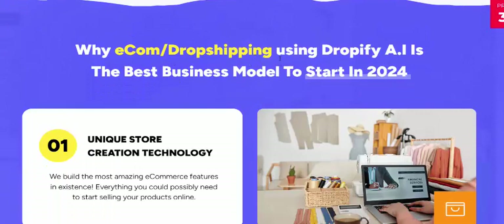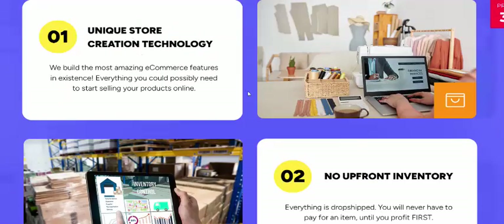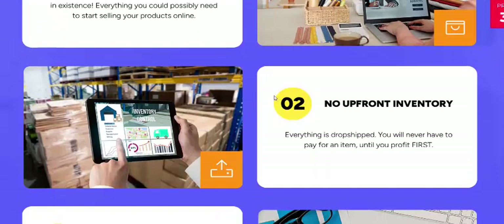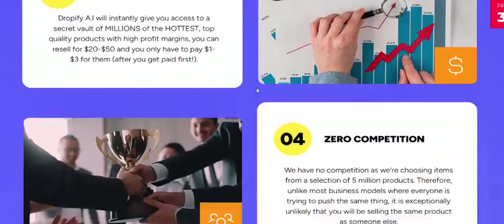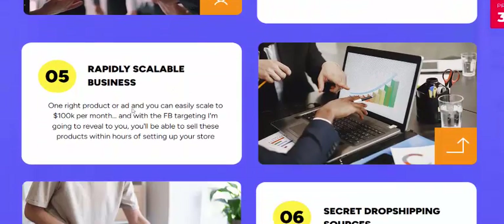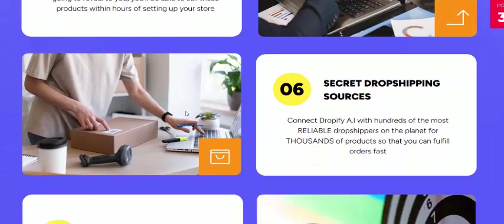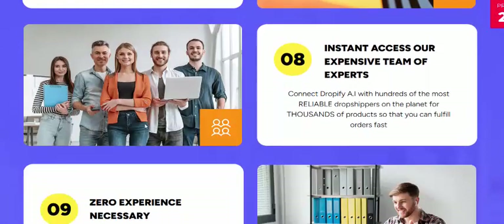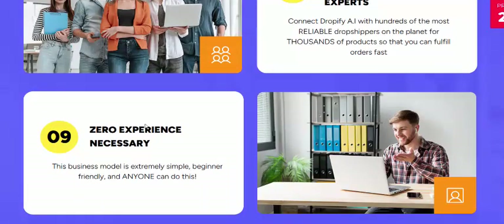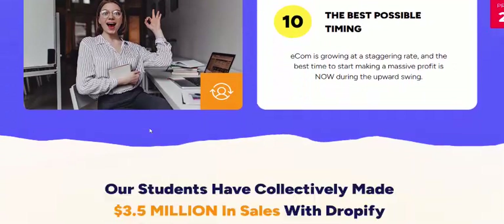Ecom and dropshipping using Dropify AI is the best business model in 2024. Benefits include: unique stores, creative technology, no upfront inventory, high profit margins, zero permission required, repeat sales and business, secret profit sources, targeted profit audience, instant access to expert team, zero experience needed, and best profitable timing.